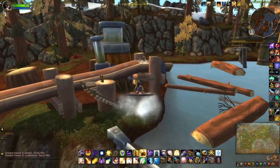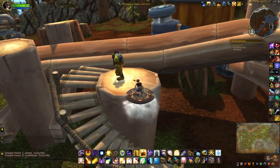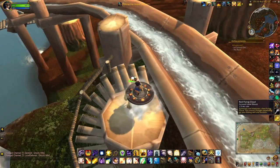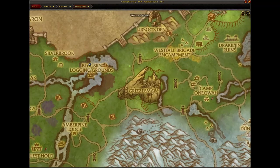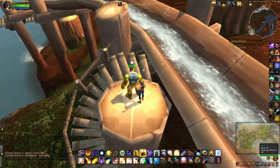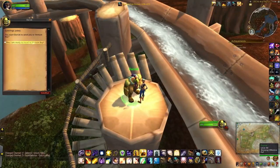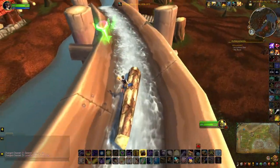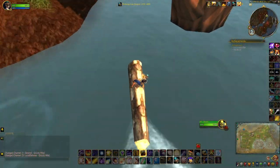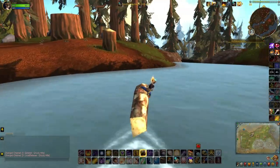This next one is a little bit interesting because Horde and Alliance actually get slightly different versions. So for Horde at least, I'm going to head to the Blue Sky Logging Grounds in Grizzly Hills of Northrend, and then just follow the log ride. This is pretty cool.